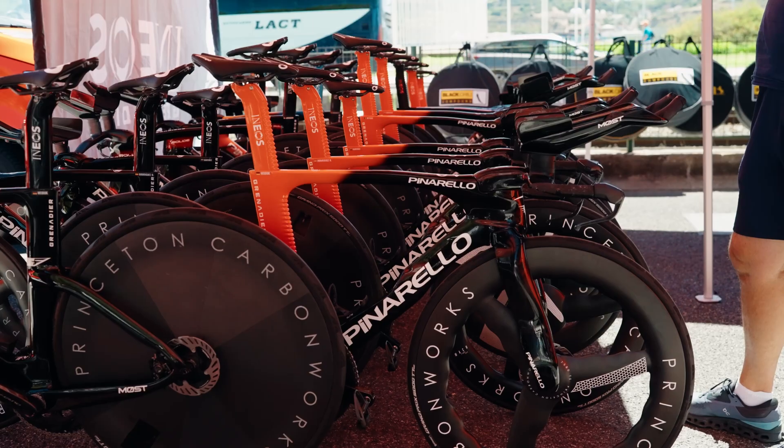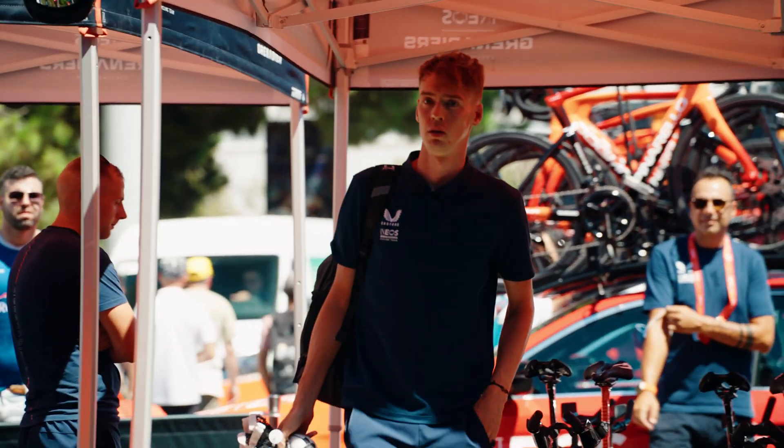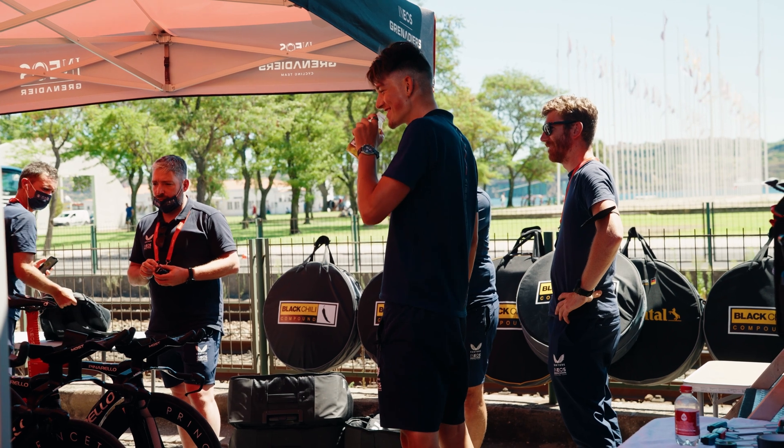In this case we use an SIS product called Nootropics, which provides both carbohydrates and caffeine — specifically 40 grams of carbohydrates and 200 milligrams of caffeine.